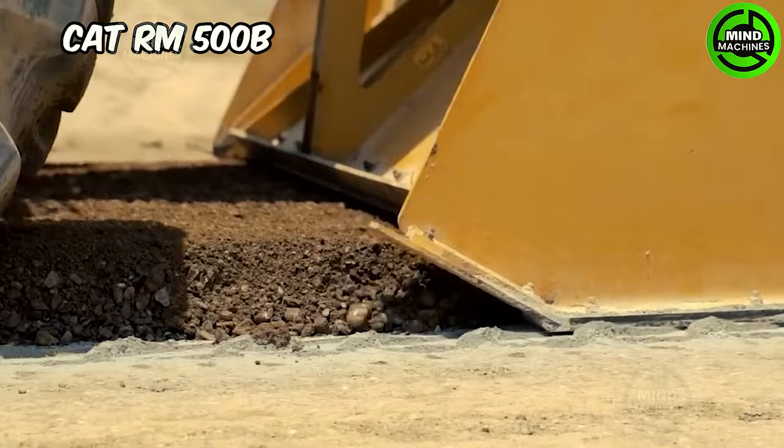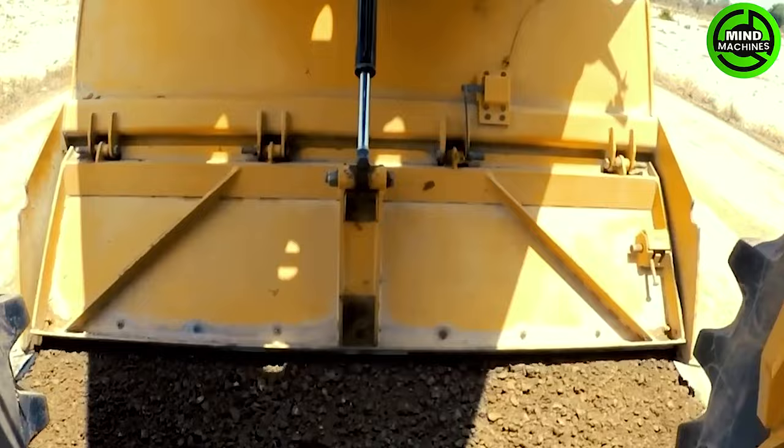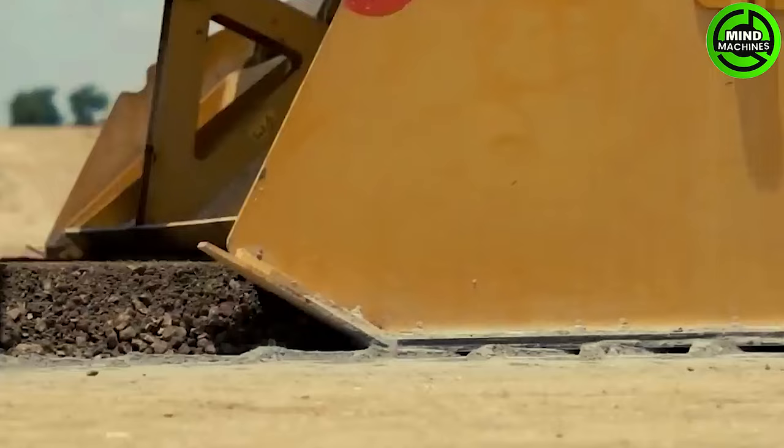The CAD RM500B stabilizer boasts a maximum operating weight of 6,611 pounds and can cut or mix material up to a width of 96 inches.